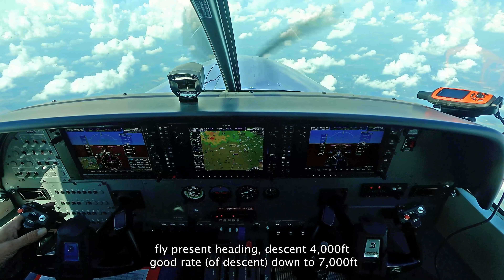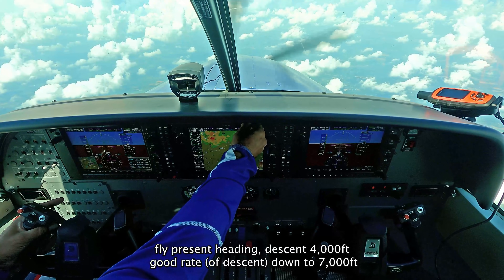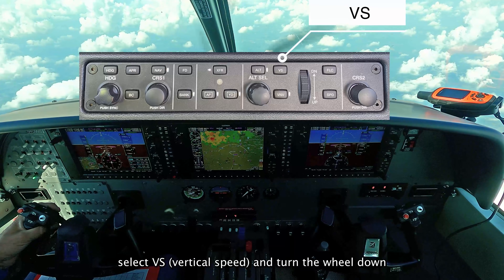9MX0, fly present heading and maintain 4,000. Good rate down to at least 7,000 for me. Maintain 4,000, present heading and good rate down all the way. I get those, 9MX0.